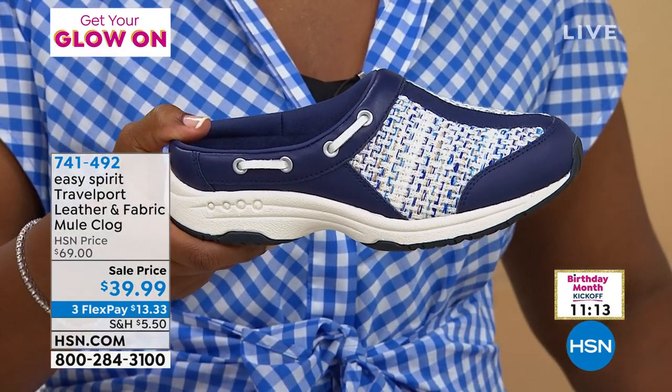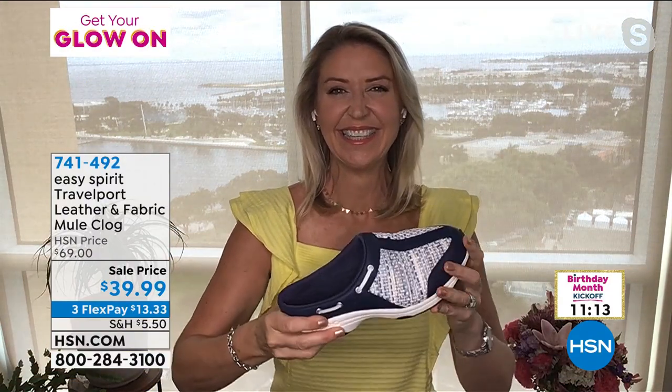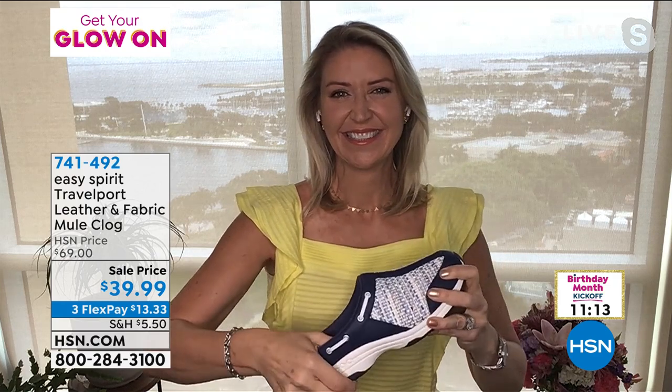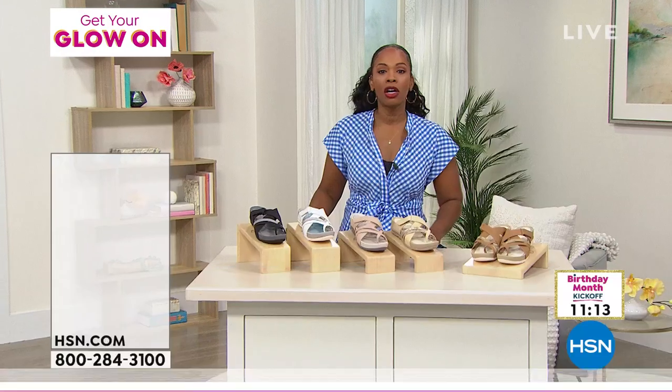Thank you, Cindy — so fun to be here with such a spectacular deal. That one will sell out — I'll let you know when they are gone.